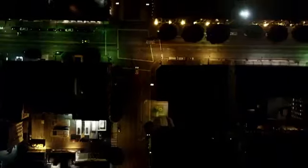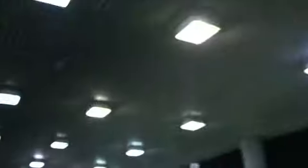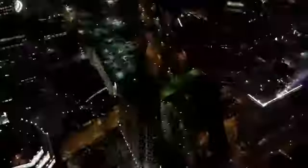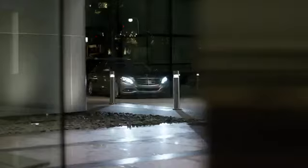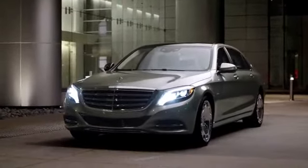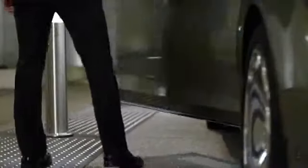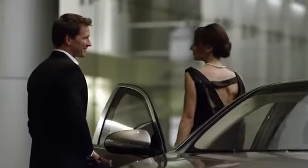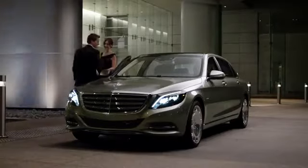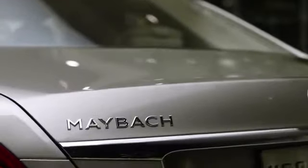Yet even with its extended cabin and scale, the Maybach performs with sheer athleticism. Its bi-turbo V12 engine makes acceleration swift and effortless. Whether to be driven or to drive. Whether to travel the boulevards with elegant poise, or the backcountry roads with graceful performance. There simply is no automotive experience that equals the bi-turbo V12. Mercedes-Maybach S600.